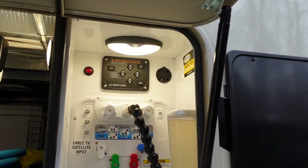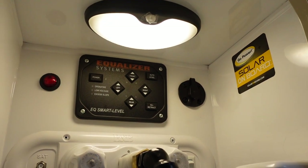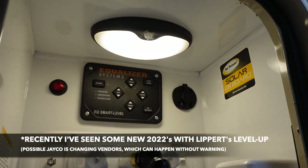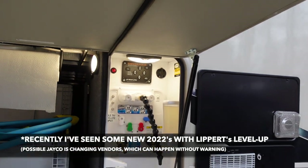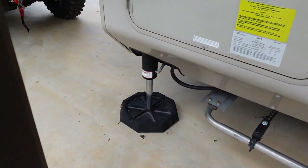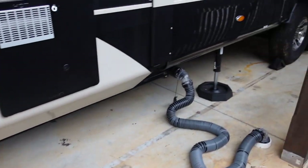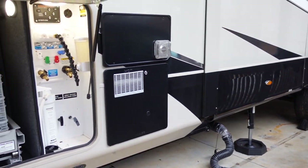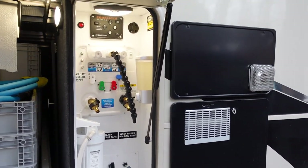Another feature not as common among fifth wheel brands is the Equalizer Systems leveling setup, which includes six hydraulic jacks that level the coach. Most fifth wheels use the Lippert ground control or level-up system, so it's kind of unique that Jayco uses Equalizer Systems — something you see more often in a Class A motorized RV. The front jacks, if I recall, were rated at over 17,000 pounds each, and the four rear jacks were rated at over 7,000 pounds each. Adding it all up, capacity was well over 60,000 pounds — really heavy duty, more than enough for the weight of the fifth wheel.